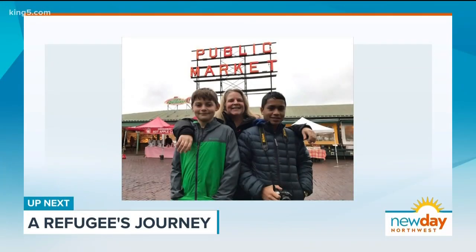Next, we meet an incredible young man — a refugee who escaped death in Myanmar to find a new life here in the Northwest. His incredible story is next.